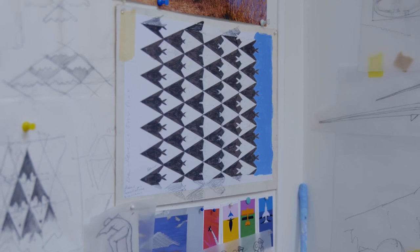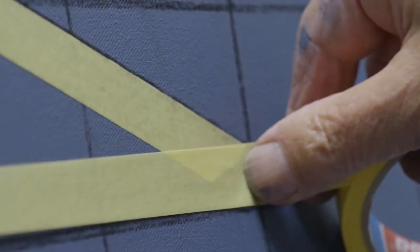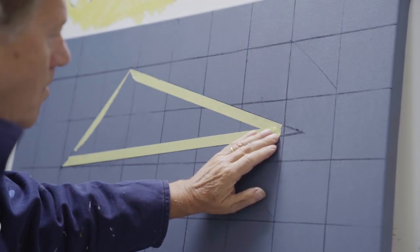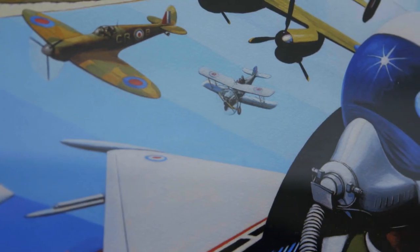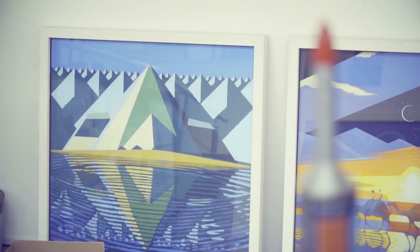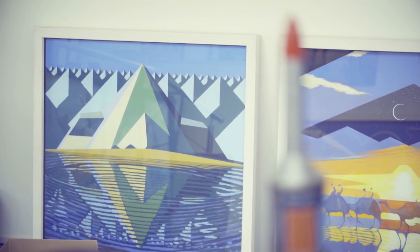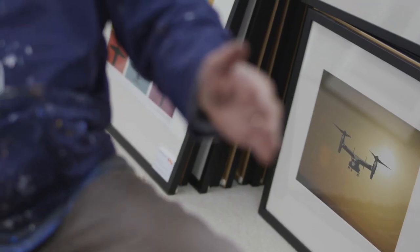A lot of my work is based on geometry and the way that the world that we inhabit breaks down into some very simple, basic shapes. I have a niche interest in aviation and aerospace. I combine the shapes and the forms of the aircraft with the shapes and the forms of the landscape.